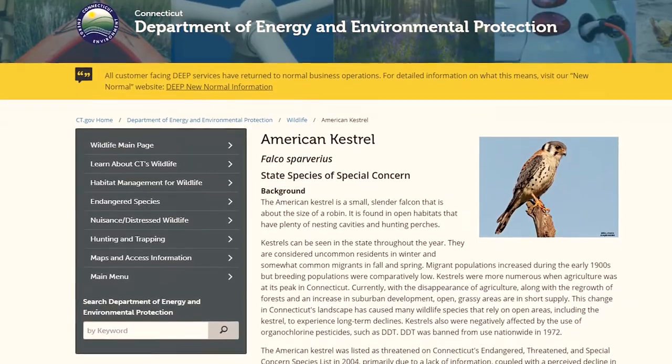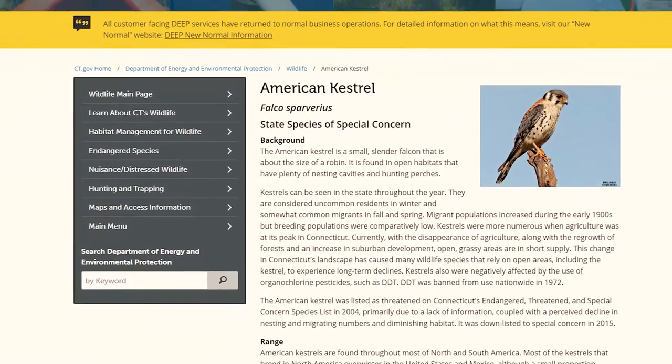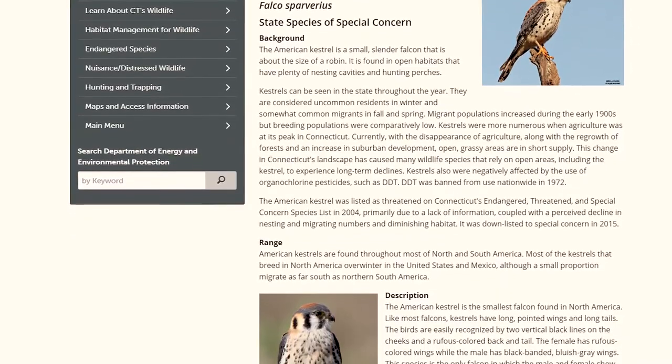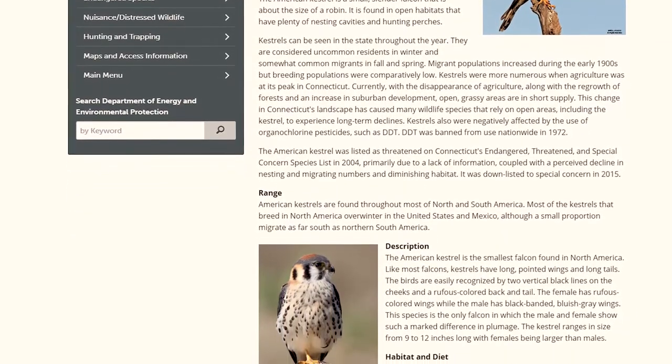In the early years with Audubon, my student interns and I monitored the nest boxes in our study area in Sharon and Lakeville, and we enjoyed good success which continues to this day. When the Connecticut Department of Energy and Environmental Protection listed kestrels as a species of special concern in 2002 and then threatened in 2004, I knew it was time to take our project much further afield.